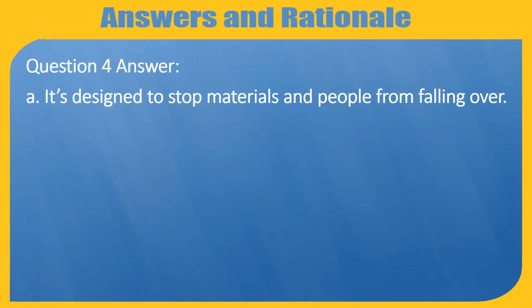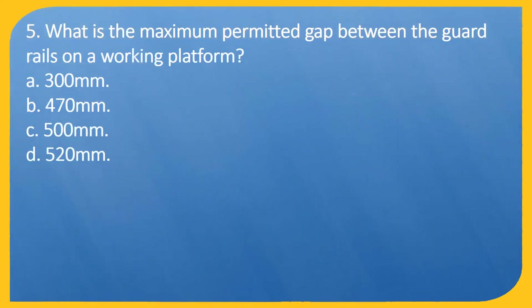Question 5. What is the maximum permitted gap between the guardrails on a working platform? A: 300 mm. B: 470 mm. C: 500 mm. D: 520 mm.